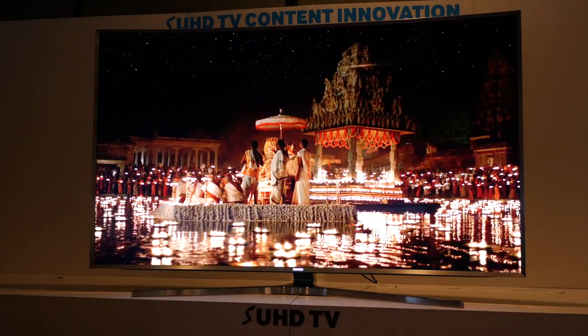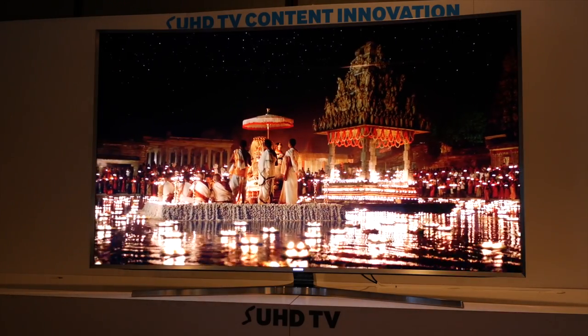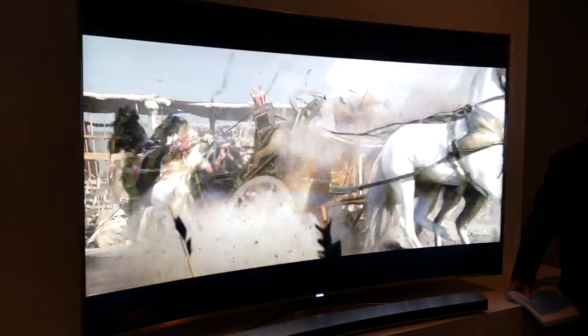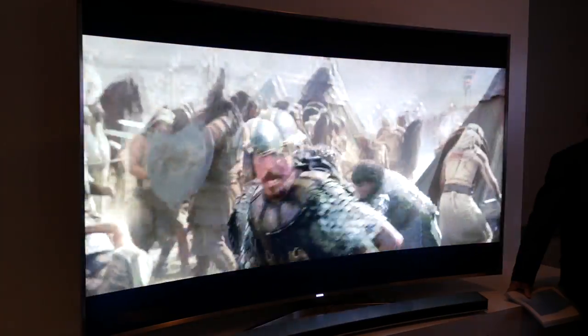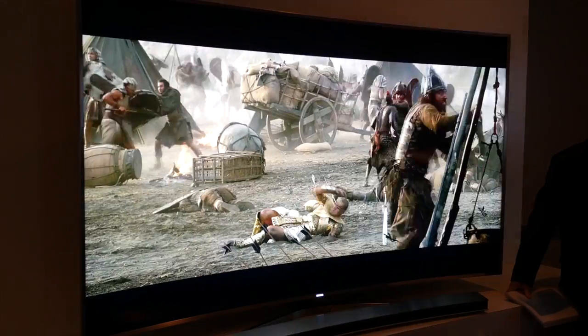The effect of HDR, better color gradation, and the higher bit depth of the images on show was jaw-dropping. Finally, the AV enthusiast will be getting close to seeing in their home exactly the same colors and content as shown in the cinema.